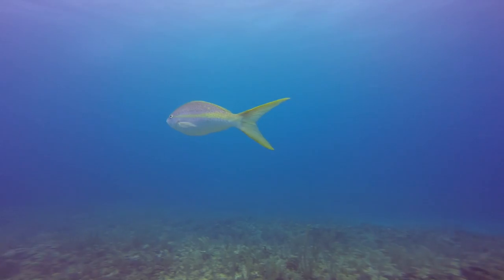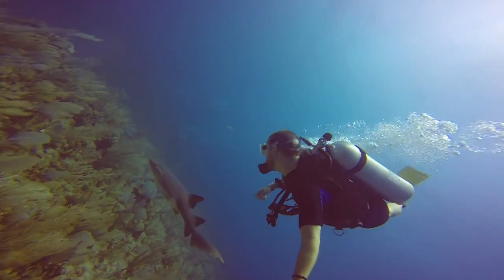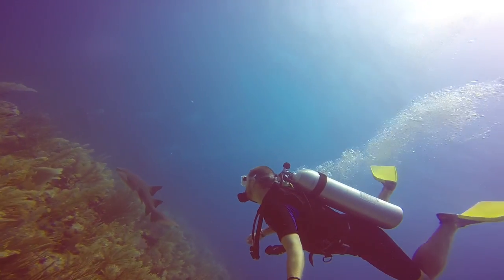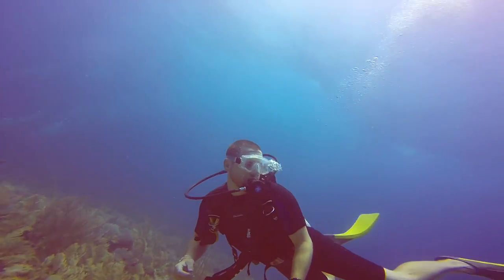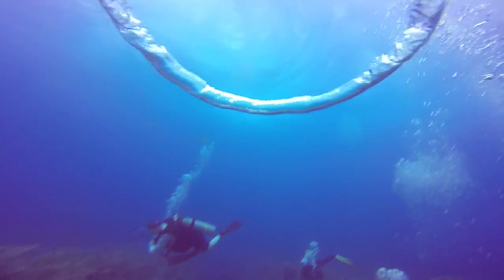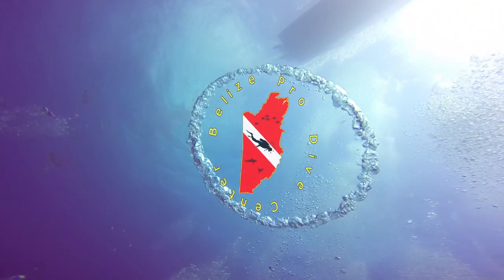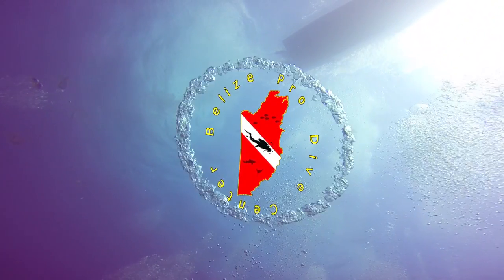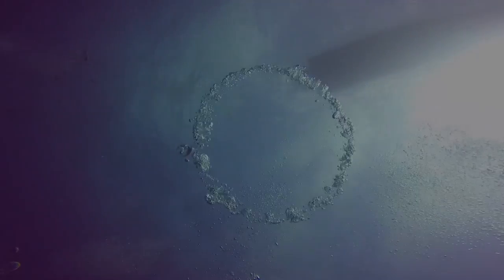Belize boasts some of the best diving on earth, and even though I was only able to do a few dives, I know I have to return and explore this reef some more. I did four dives in total and saw tons of sharks, rays, and eels, as well as a turtle and some beautiful coral formations. I went with Belize Pro Dive Center and they were knowledgeable, professional, and fun to dive with. If you're a diver heading to Belize, don't miss the great dives along this enormous reef system.